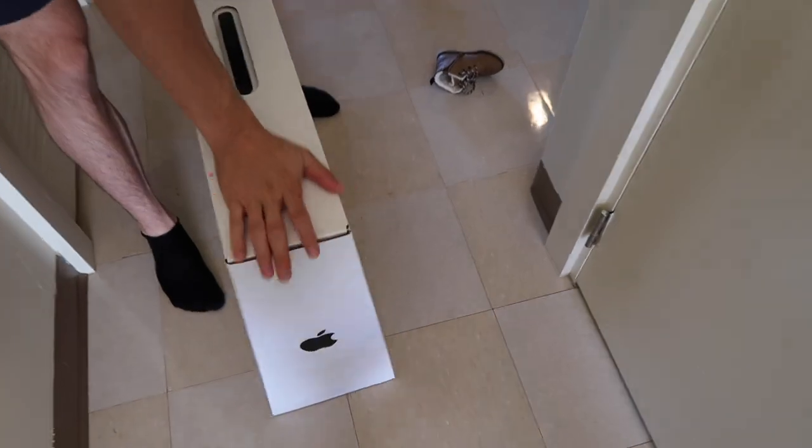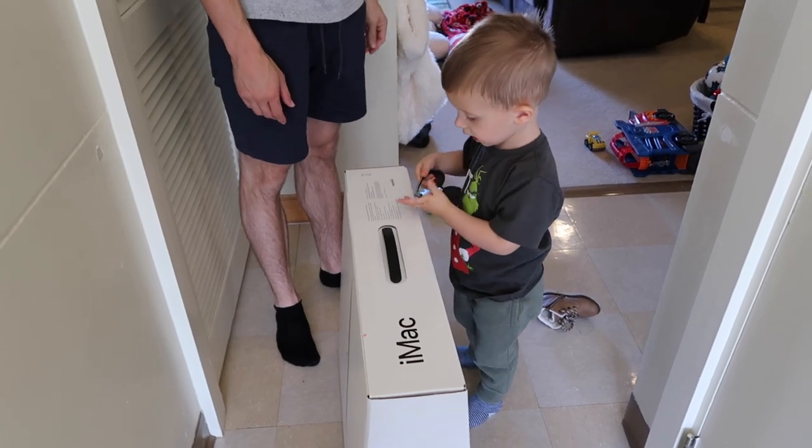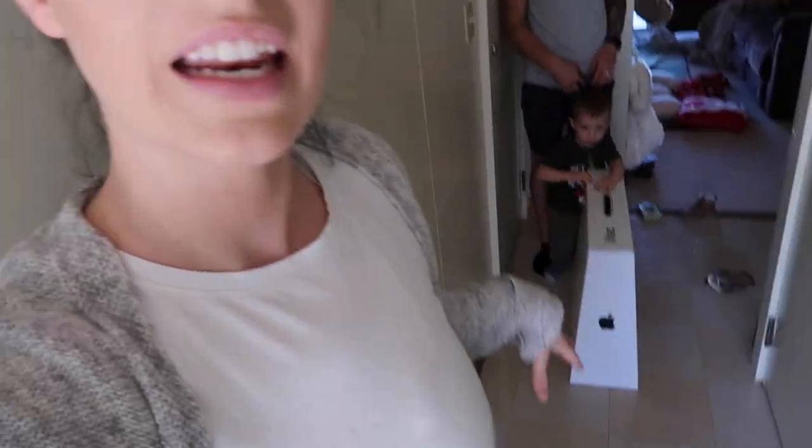Alright you guys, look what we got! Bubba! What is that? So we will be unboxing this and setting it up in about two hours because I'm about to go to lunch with a couple gal friends. Won't be vlogging that, but when I get back we will open this up together.